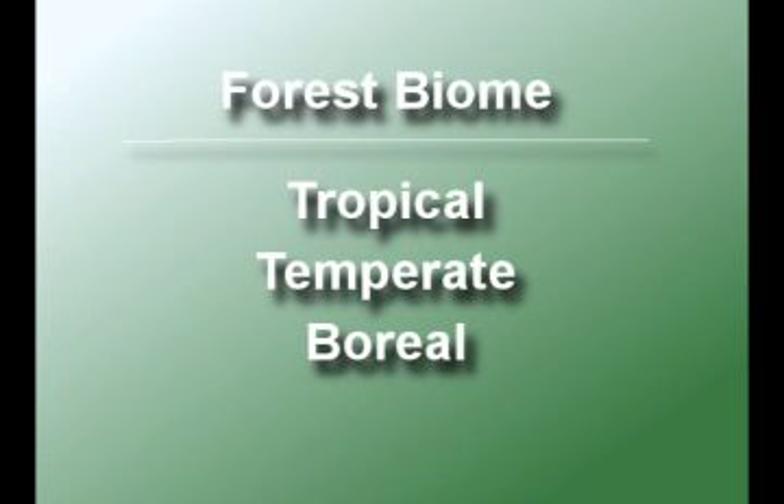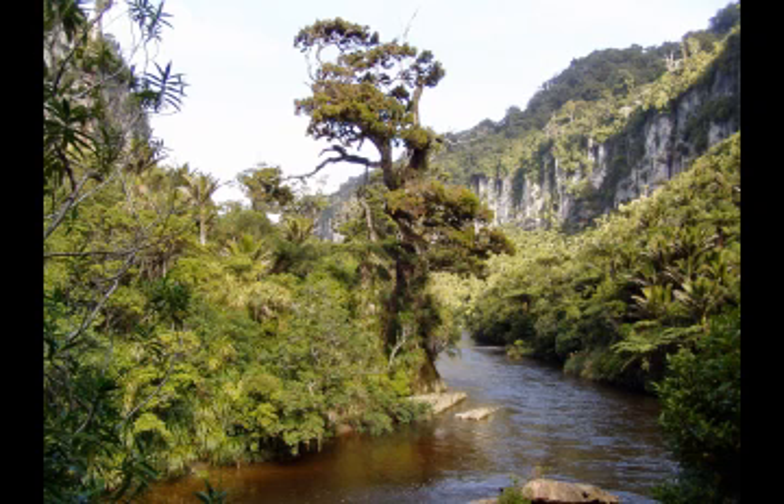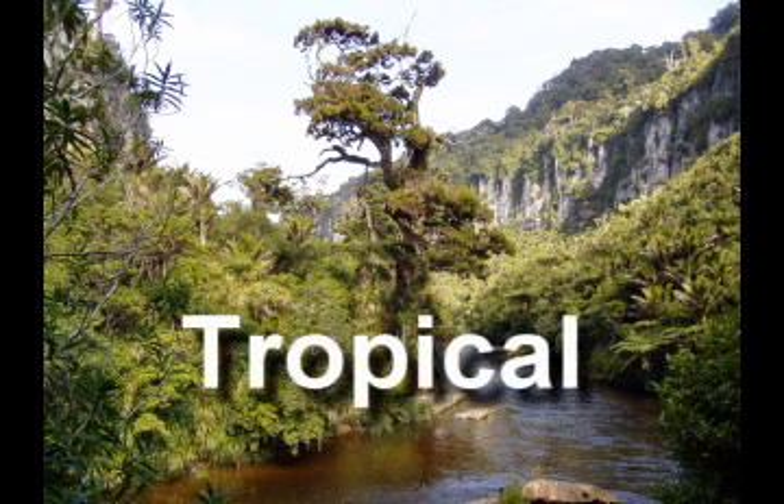One biome is a forest. There are three main types of forests: tropical, temperate, and boreal. Here are some interesting facts about these types of forests.